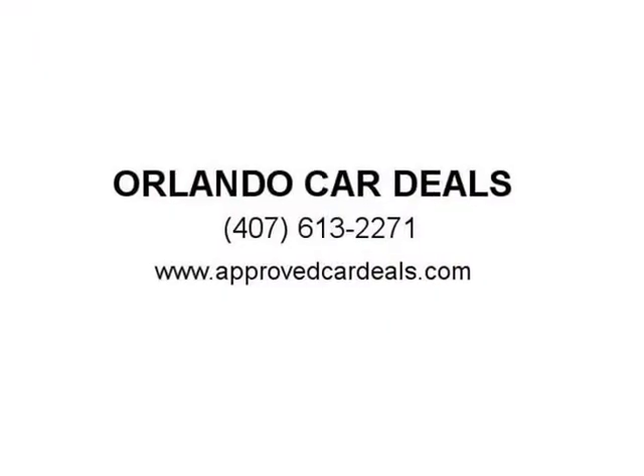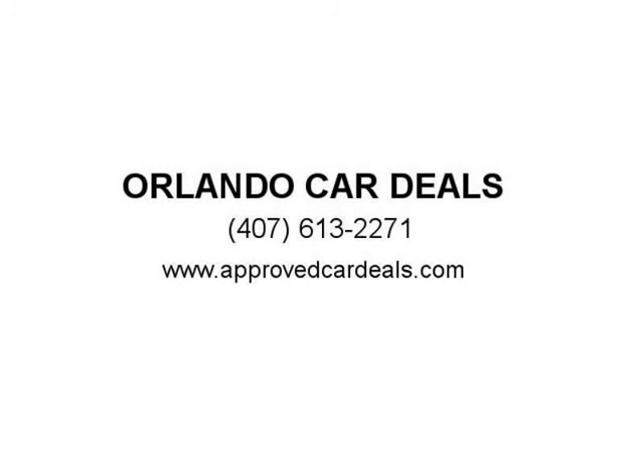You can view our complete online inventory of Orlando used cars now, complete with pricing, photos, features, and more. We offer extended service contracts on most of our vehicles for extra peace of mind. Visit us at ApprovedCarDeals.com.